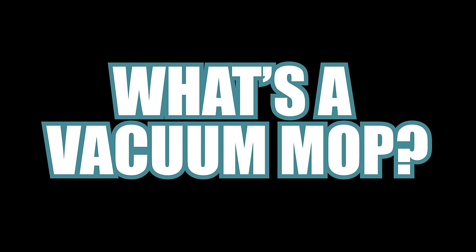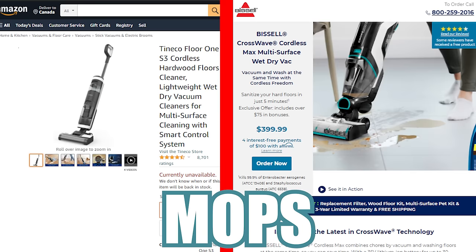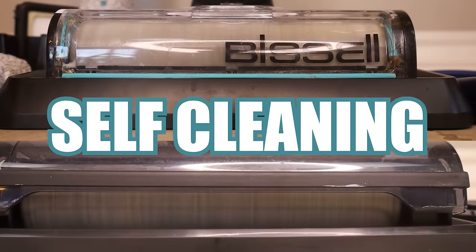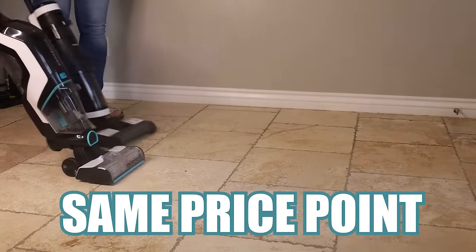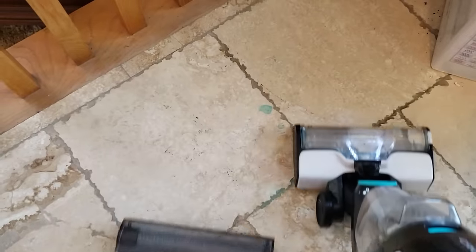What's a vacuum mop? Let's talk about what these are, because these are relatively new in the cleaning space and definitely a game changer in our opinion. These are both vacuums and mops combined into one, and they are both cordless, both self-cleaning, and both at about the same price point.